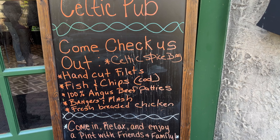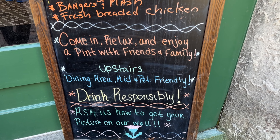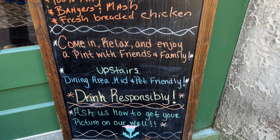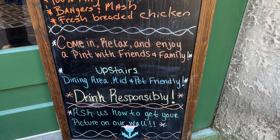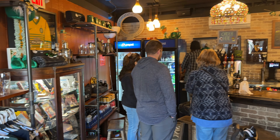Oh, they've got some Easter eggs already hidden — some Easter decorations back here at the Village. We're going to go over to the right to this little Celtic pub and check out their menu. They've got some hand-cut fillets, fish and chips, 100% Angus beef patties, bangers and mash, fresh breaded chicken. It says come in, relax and enjoy a pint with friends and family. Upstairs dining area — kid and pet friendly.